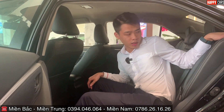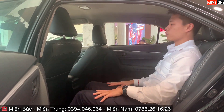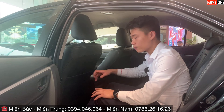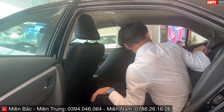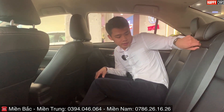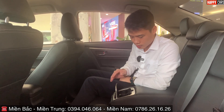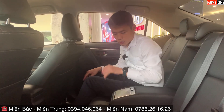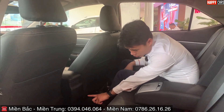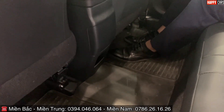Hàng ghế sau rất thoải mái, có thể chỉnh độ cao tựa lưng. Ghế sau trang bị bệ tì tay trung tâm, phía dưới có ngăn để nước. Thay vì chỉ có sàn trống, Toyota còn trang bị sẵn một khay nhỏ có chỗ để rác bên trong — rất tiện lợi và hiện đại.